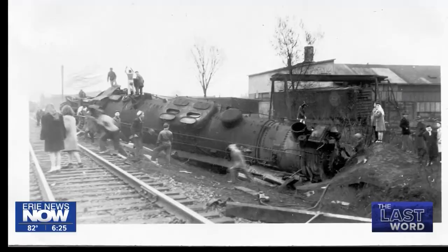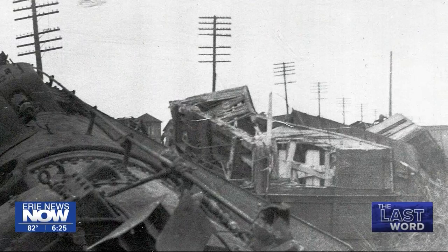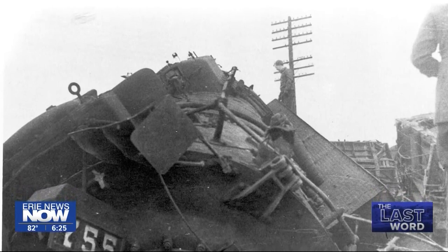And it just happened that that train was there at just about the wrong time. The impact caused the huge 755 locomotive to roll onto its side. The locomotive weighed 400 tons, including 22 tons of coal, a ton of sand, and 22,000 gallons of water.